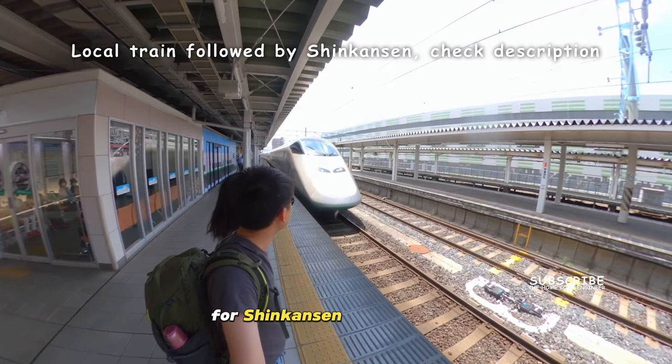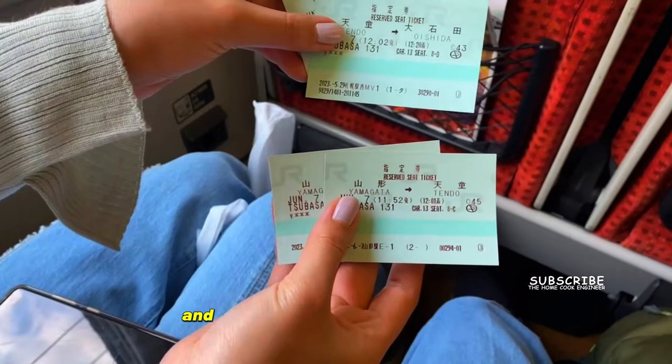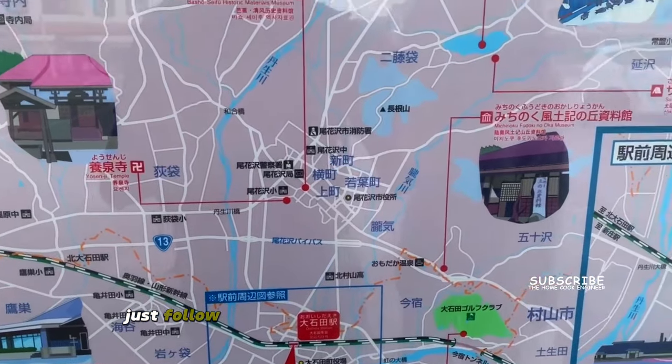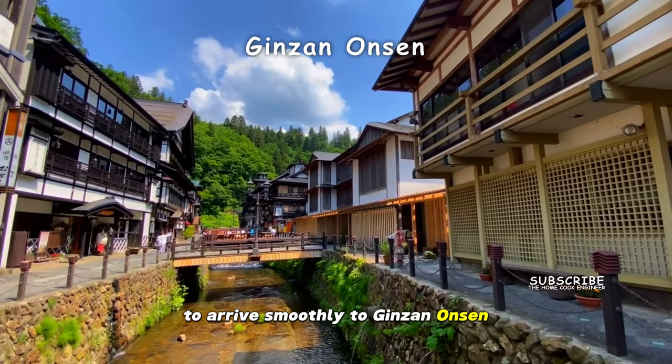For Shinkansen in this region, it is crucial to plan your train journey ahead and reserve the Shinkansen tickets. Just follow my schedule in the description below to arrive smoothly to Ginzan Onsen.